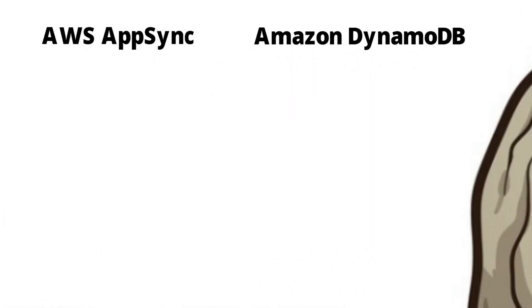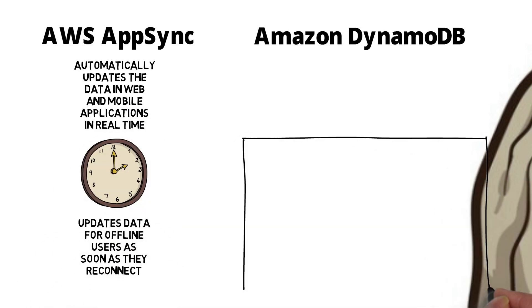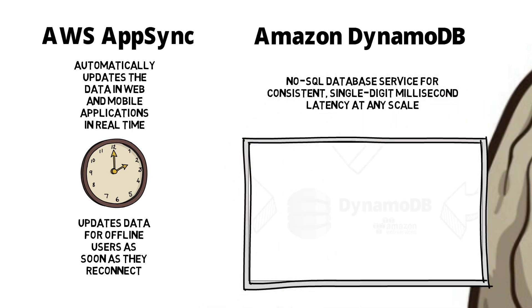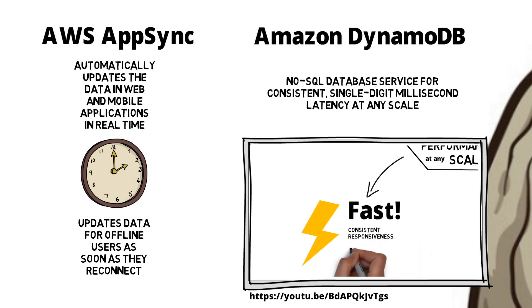For data stores, AWS AppSync automatically updates the data in web and mobile applications in real time, and also updates data for offline users as soon as they reconnect. Amazon DynamoDB is a non-relational database for applications that need performance at any scale. It offers fast, consistent responsiveness at single-digit millisecond latency.